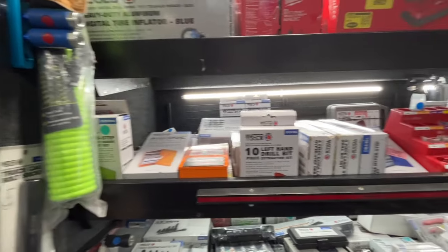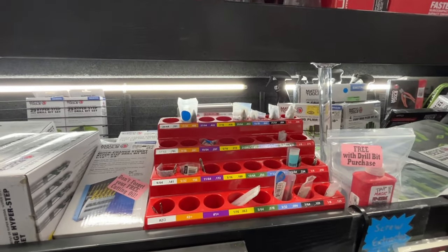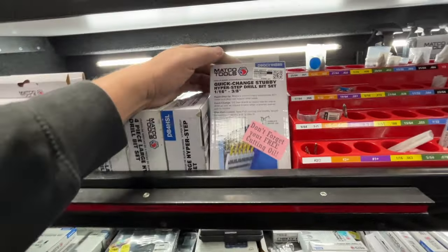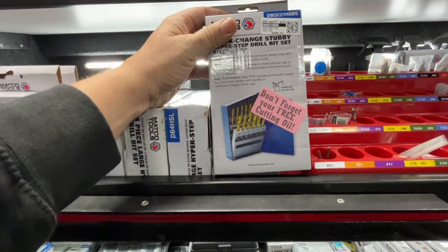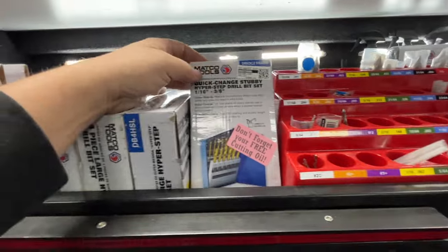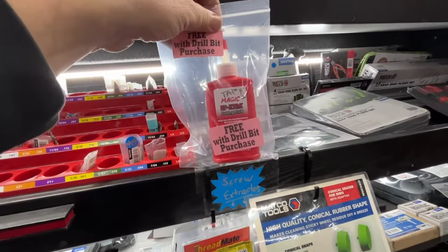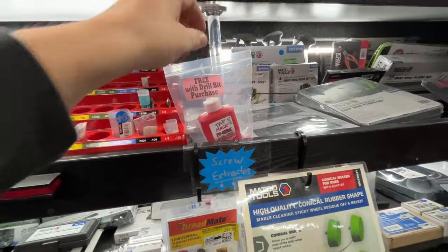Our assortment of drill bits, single pieces for guys that lose them, snap them, break them — some of those are for warranty as well. This new one is the quick change hyper step, for guys that have the hex quick change drill or impact driver. I always give away free cutting oil because it keeps the drill bits lasting longer and works better — the Tap Magic, good stuff right there.